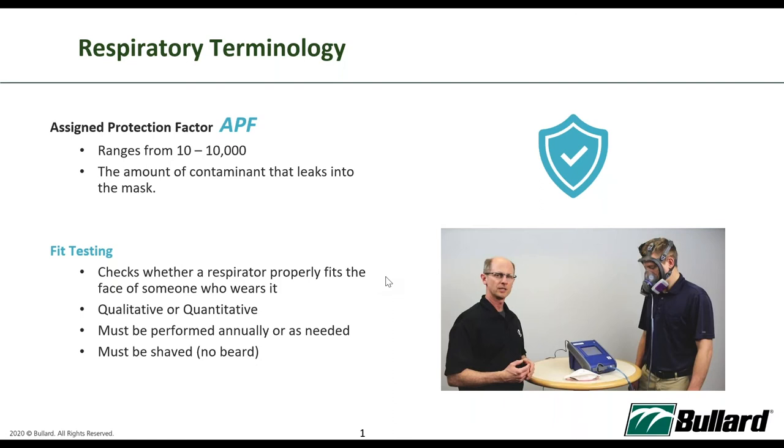Secondly, fit testing. Fit testing applies when dealing with tight-fitting masks — it checks if the respirator sits properly on the user's face and must be performed annually or as needed. Users wearing tight-fitting masks must be clean-shaven; especially for gentlemen, facial hair will prevent a good seal onto the face.